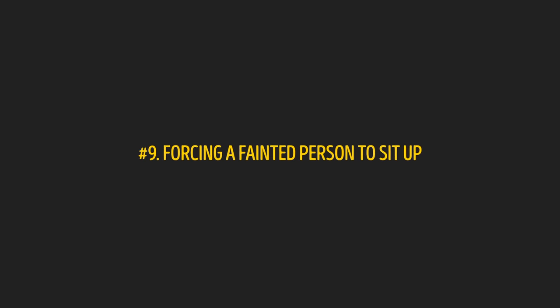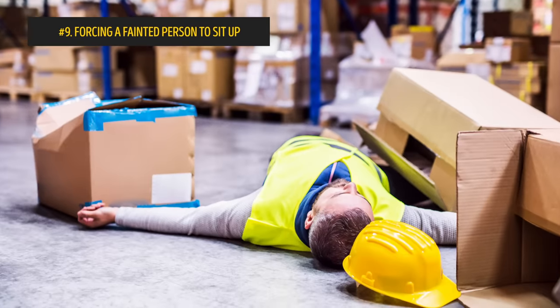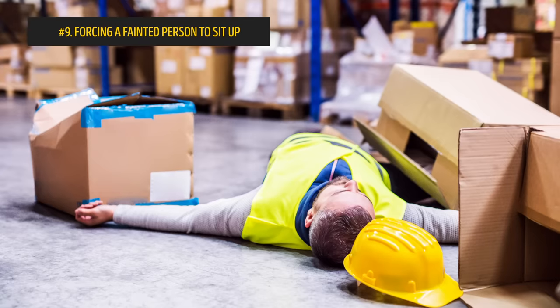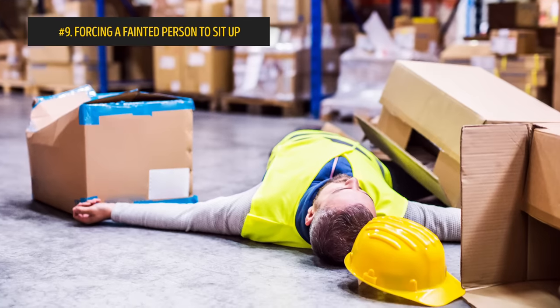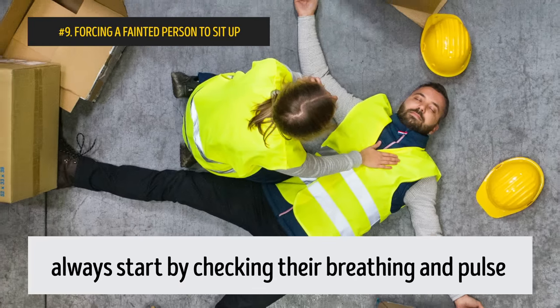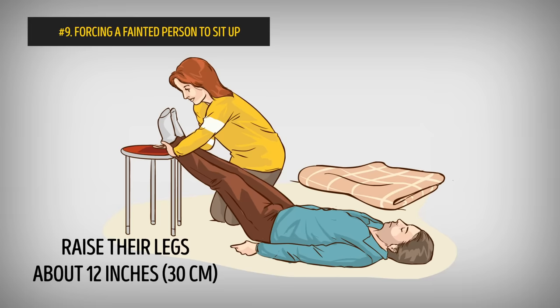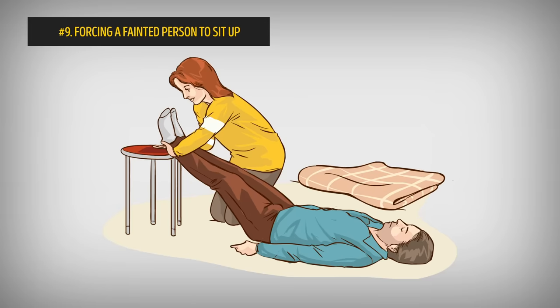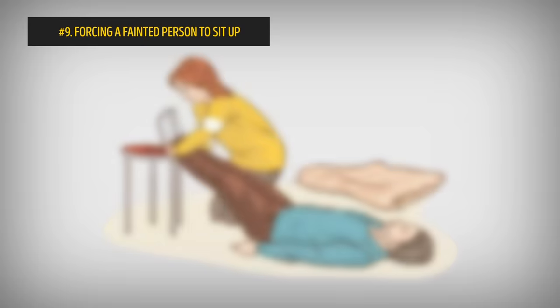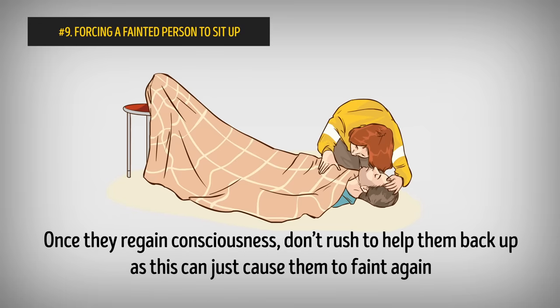Number 9: Forcing a fainted person to sit up. When someone faints, our immediate course of action is to try to sit them up, especially when shaking them doesn't seem to be helping. Instead, always start by checking their breathing and pulse. If that's all good, leave them on the ground but raise their legs about 12 inches off the floor. Loosen any restrictive clothing as well. Once they regain consciousness, don't rush to help them back up, as this can just cause them to faint again.